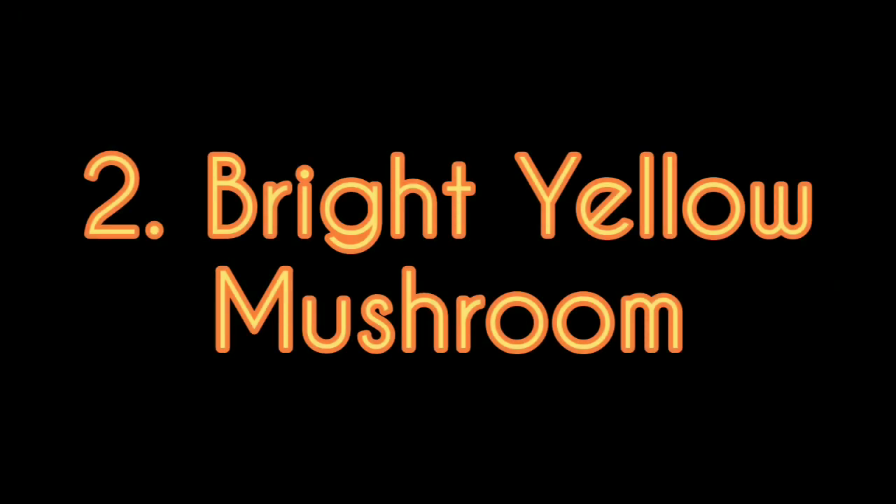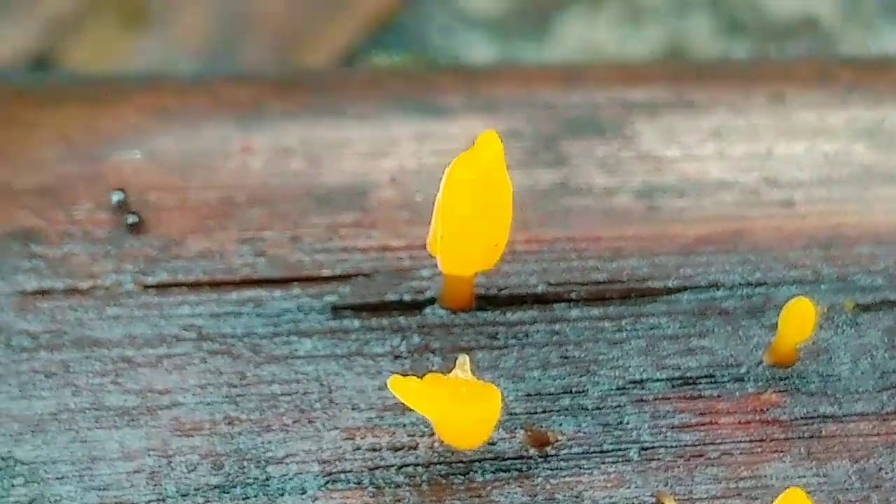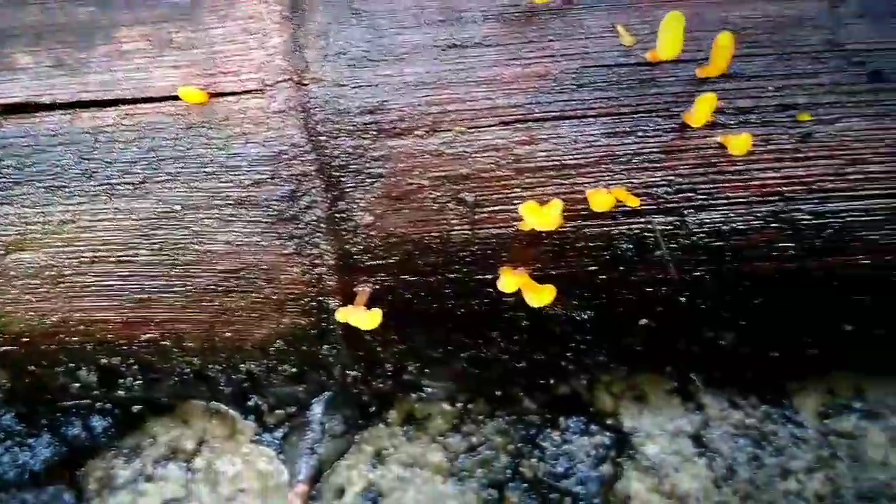Now let's get into the next mushroom. This mushroom looks like an ice cream on a stick that has been stuck onto a rotten piece of wood. I also noticed that this bright yellow colored mushroom had moisture on its surface.